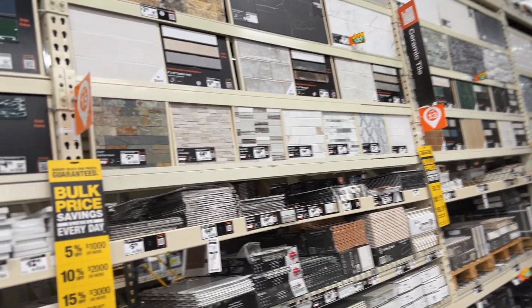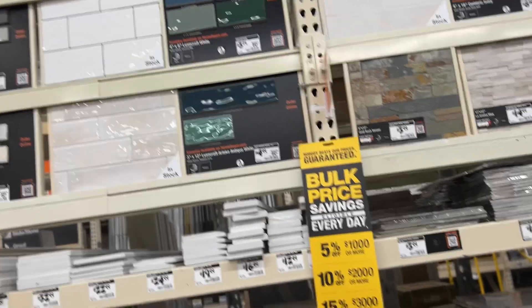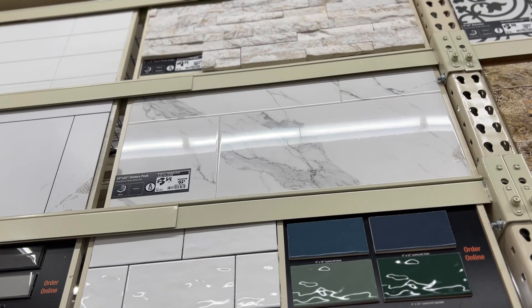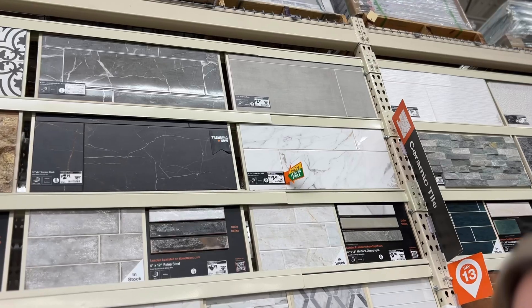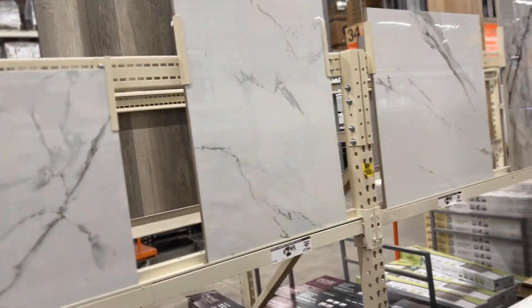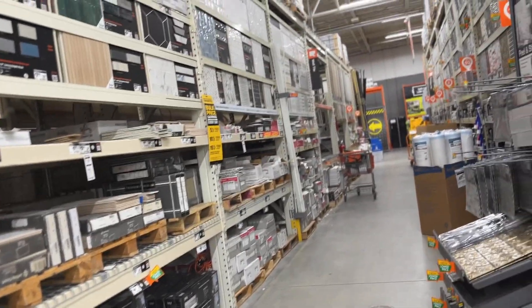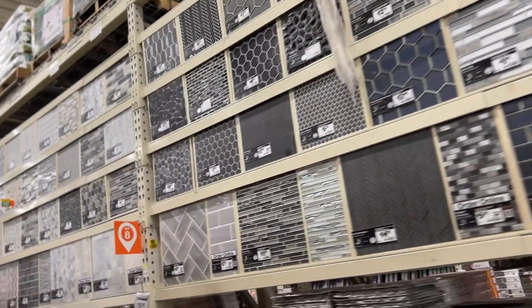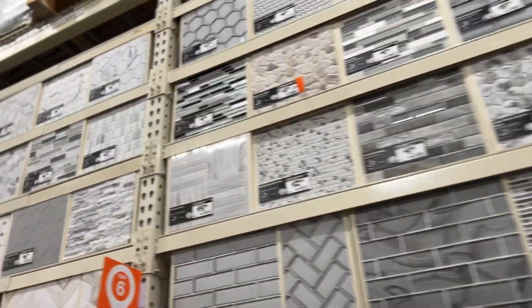So how do we know which one is porcelain? I can't read those tiny little sign things. This one's $3.59 too — but no, it's wall tile so we can't get that. Okay, so where's the floor tile? This is here — look, that says flooring.